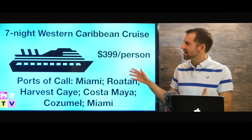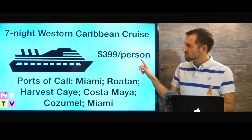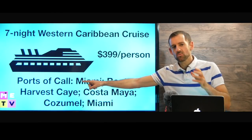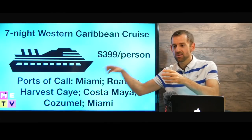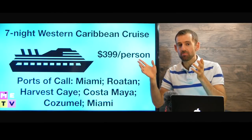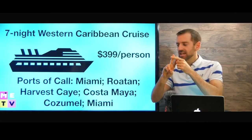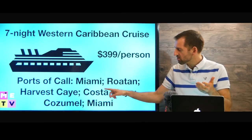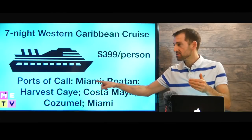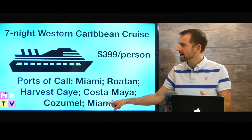Look at this advertisement: "Seven night Western Caribbean cruise, $3.99 per person." Here it says "ports of call" — that means where the ship is going to stop. It might stop at four or five places, and it might have one or two days where it doesn't stop anywhere — that's called at sea. Here is the itinerary: it leaves from Miami, goes to these different places, and then comes back to Miami.